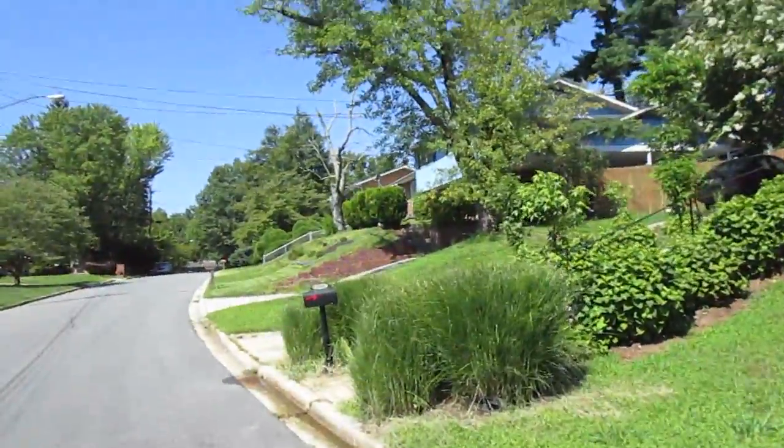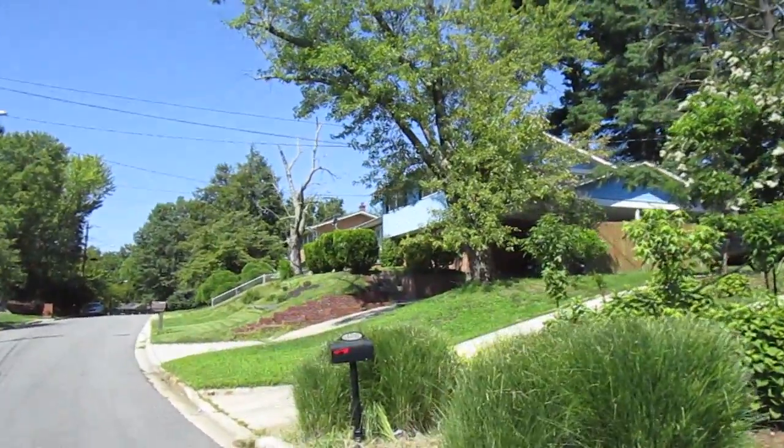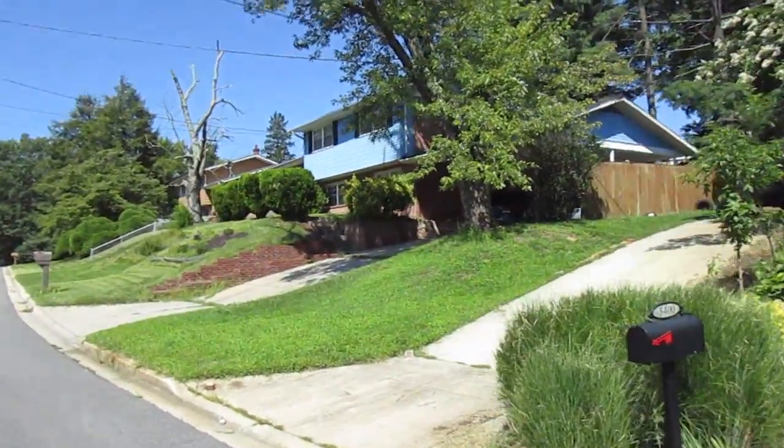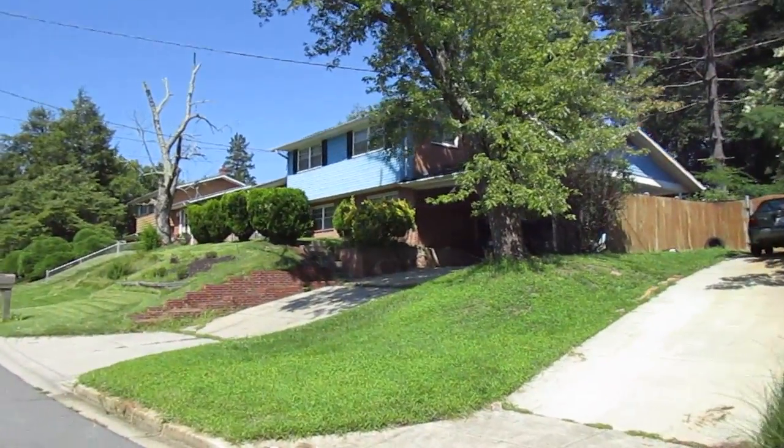5404 Chesterfield. So this one's occupied — it's this blue colonial.